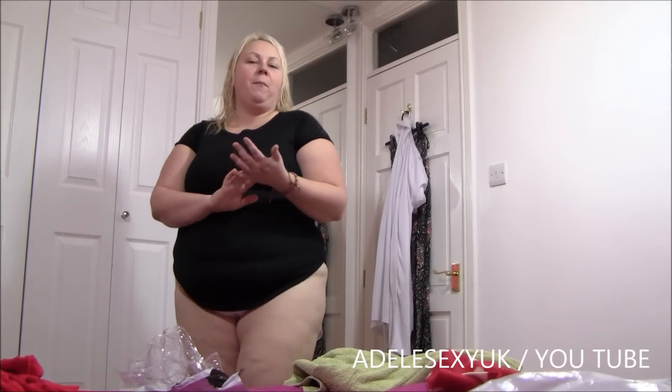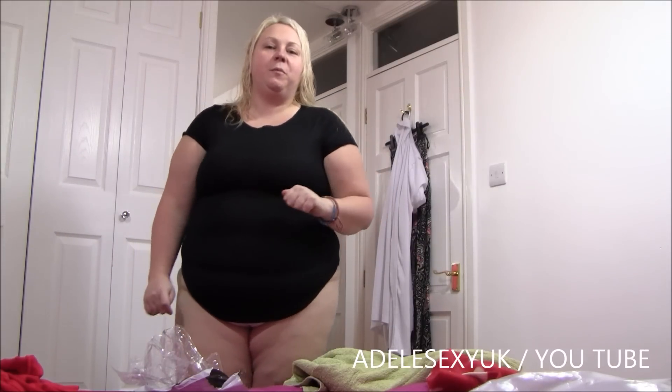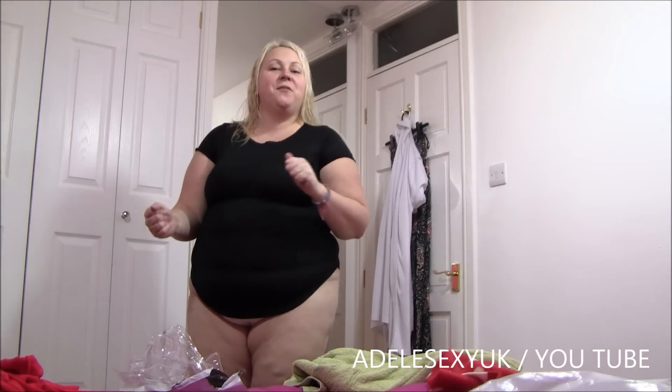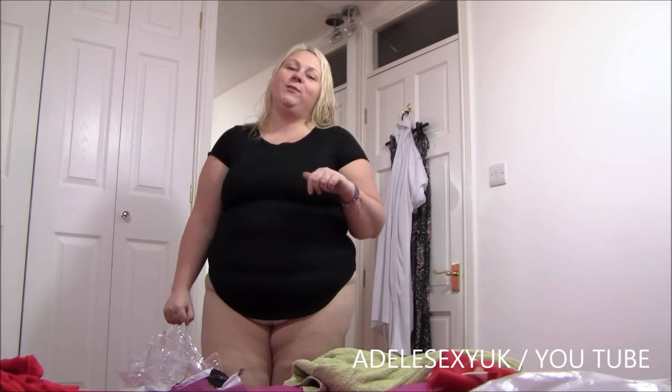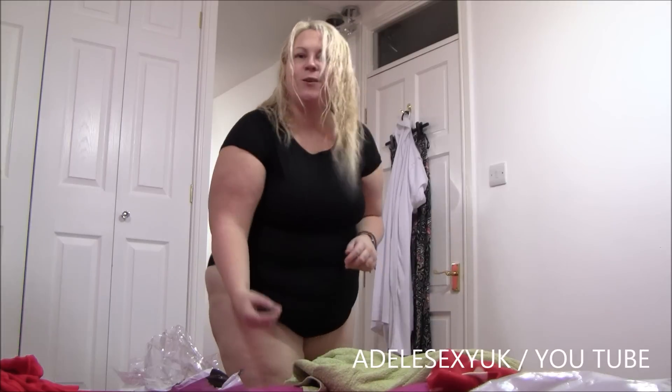So that's another one of our parcel sagas over with. If you could like the video for me, that would be brilliant. If you could subscribe to me on YouTube, you get to know when I've got more videos coming out. And if you follow me on Twitter at AdeleSexyUK, you get to find out more about me. I hope you've enjoyed another parcel saga, guys, and I will talk to you all soon. Bye.